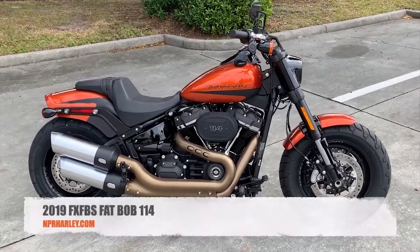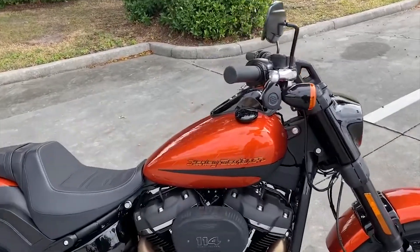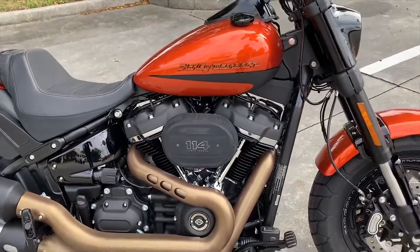Happy to show you this 2019 Harley-Davidson Softail Fat Bob in the beautiful scorched orange and black denim. This Street Fighter is powered by a 114 cubic inch Harley-Davidson Milwaukee-8 engine.